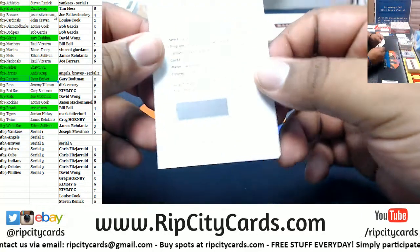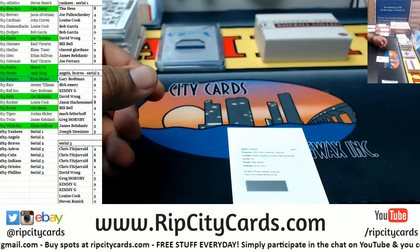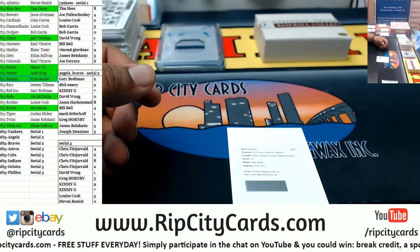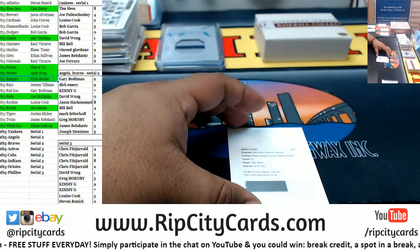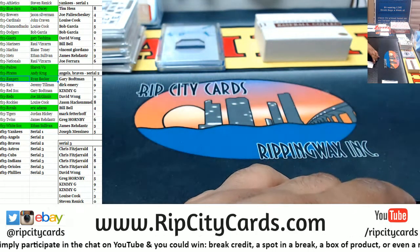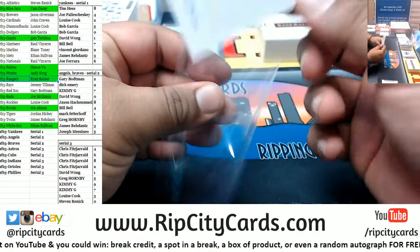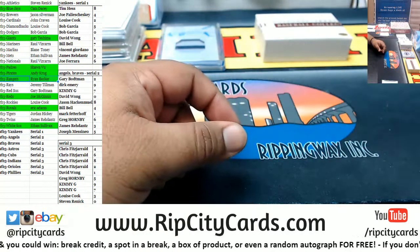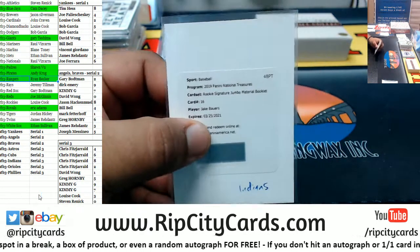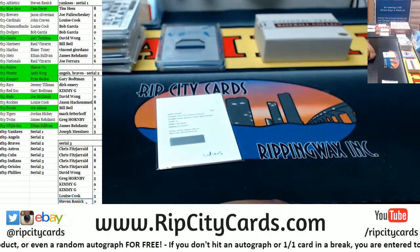Now what is the redemption? Jake Bowers — the rookie signature jumbo material booklet. What team does he play for? Jake Bowers card number 16 — that is Indians. Indians are a serial number team, therefore the Indians go to the zero spot which is Steven. Congratulations.